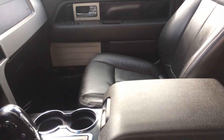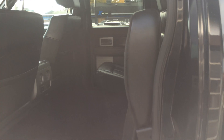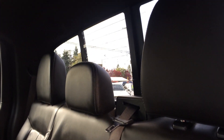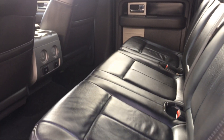Let's get to the condition of the seats — a couple of raindrops on there, but I don't see any rips or tears. The leather looks pretty good. Let's get the back here for you. Power rear slider.